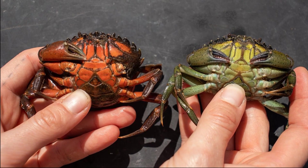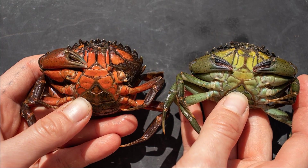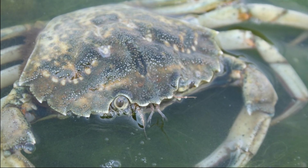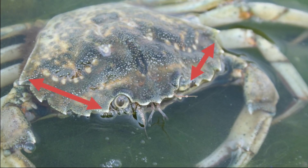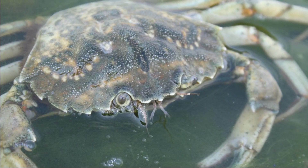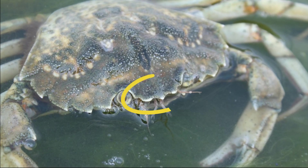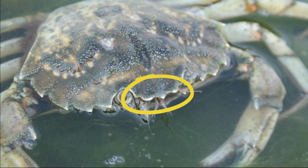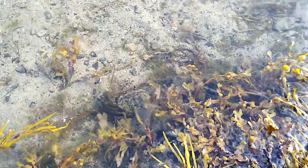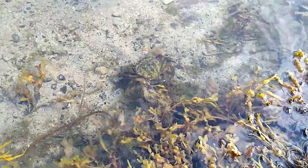The underside of the shell may change from green to orange to red during the molting cycle. The crab can be identified by the set of 5 triangular spines that are evenly spaced on each side of the shell margin, located on the outside of the eyes. There are also 3 rounded bumps between the eyes, and the last pair of legs are somewhat flattened. The upper shell is broader than it is long and seldom exceeds 4 inches across.